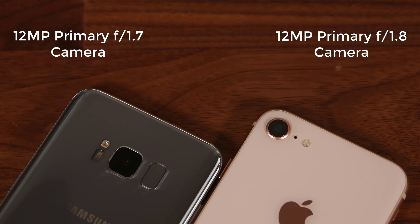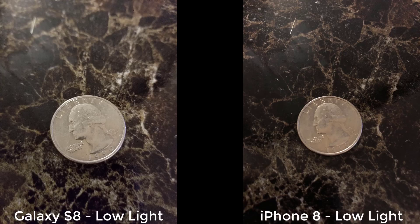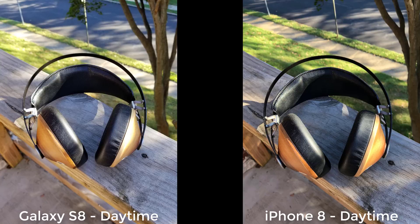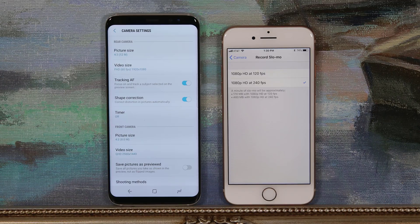Now let's move on to the camera. The S8 sports a 12-megapixel rear-facing camera with an aperture of f/1.7, and the iPhone 8 also has a 12-megapixel camera with an aperture of f/1.8. Both take razor-sharp photos in daytime and have great low-light performance. If you are an average consumer, you'll be satisfied with either camera. For video recording, the iPhone 8 actually surpasses — it can record 4K video at 60 frames per second, or tone it down to 30fps.